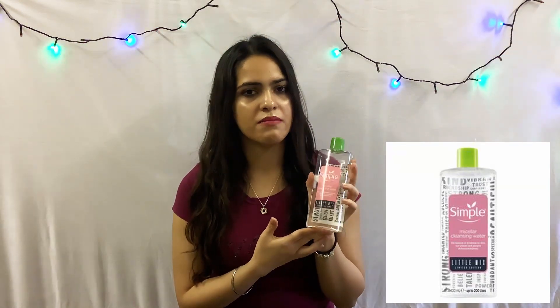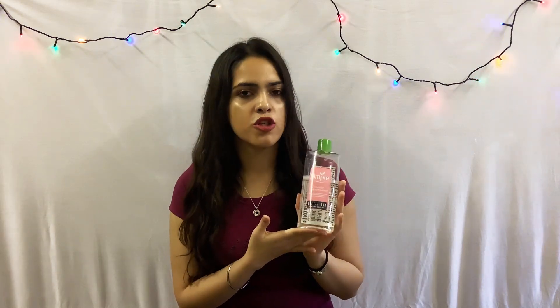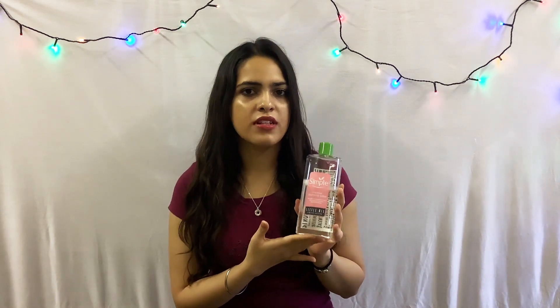Now my evening skincare routine is quite similar to my morning skincare routine. I use the same products but I also add a couple of new products. The first thing I use in my evening skincare is this Simple limited edition micellar cleansing water. I use this to remove the majority of my makeup, and because it's made from vitamin B3, vitamin C, and triple purified water, it also leaves my skin feeling hydrated and fresh.